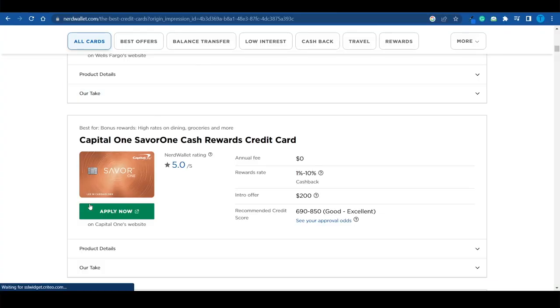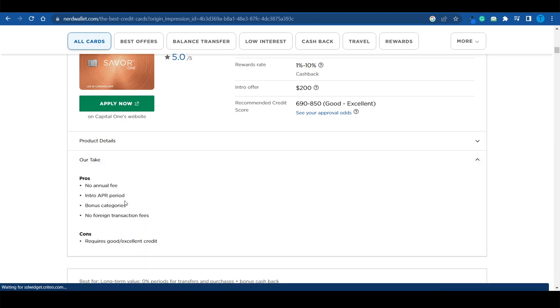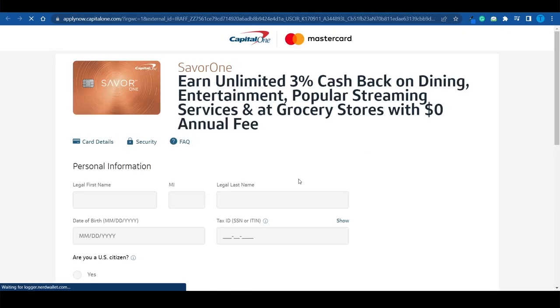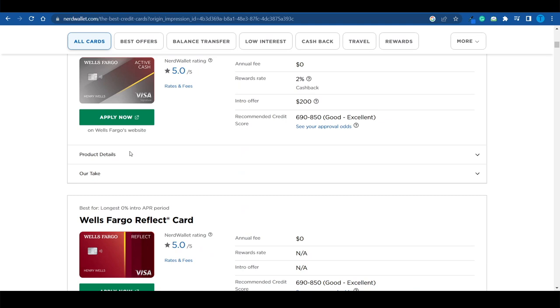Here's the best part about this whole process. Let's say this is our winner — we want to set up this Capital One credit card. We've looked at the product details and their review breaking down pros and cons, and now we want to apply. I click on the button, and that takes me straight over to Capital One. But here's what you missed: that is not just a regular button — that's an affiliate link.